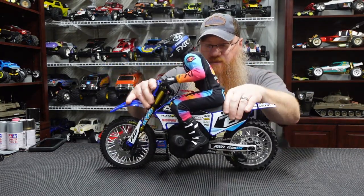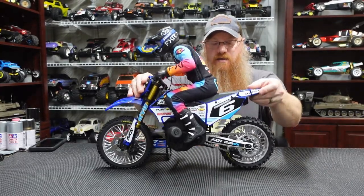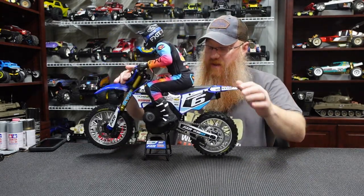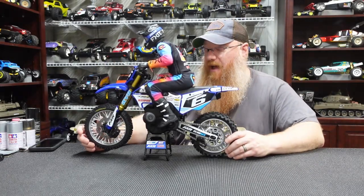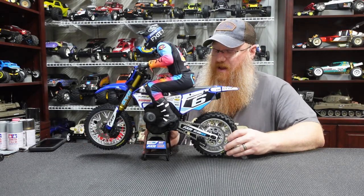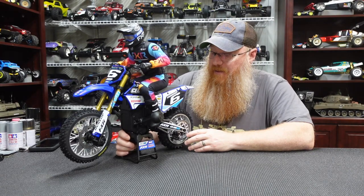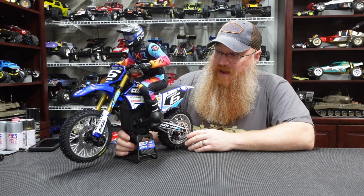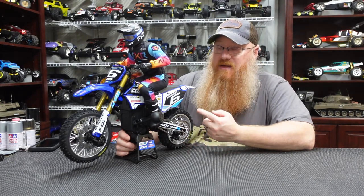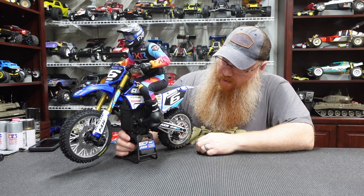The suspension has a ridiculous amount of front travel. The rear is nice and slow, and I'm assuming they did that so you can get up on a wheelie and ride it. I'm just over the moon with this thing. It is not a cheap kit — it's one of the more expensive kits in the collection — but given the engineering, electronics, and process that went into making it, I don't blame them at all for the price tag.